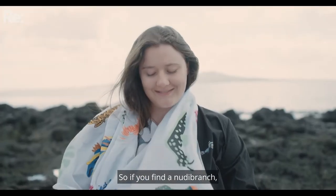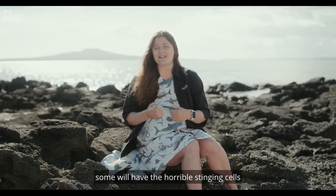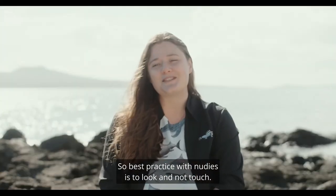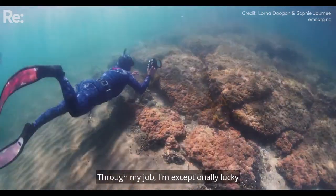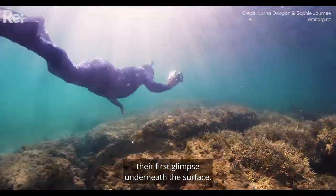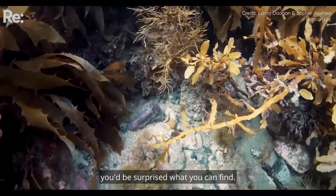So if you find a nudibranch, some will have horrible stinging cells and others might just secrete a toxic substance as well. Best practice with nudies is to look and not touch. Through my job I'm exceptionally lucky because I get to help people experience their first glimpse underneath the surface. If you look closely at your local reef, you'd be surprised what you can find.